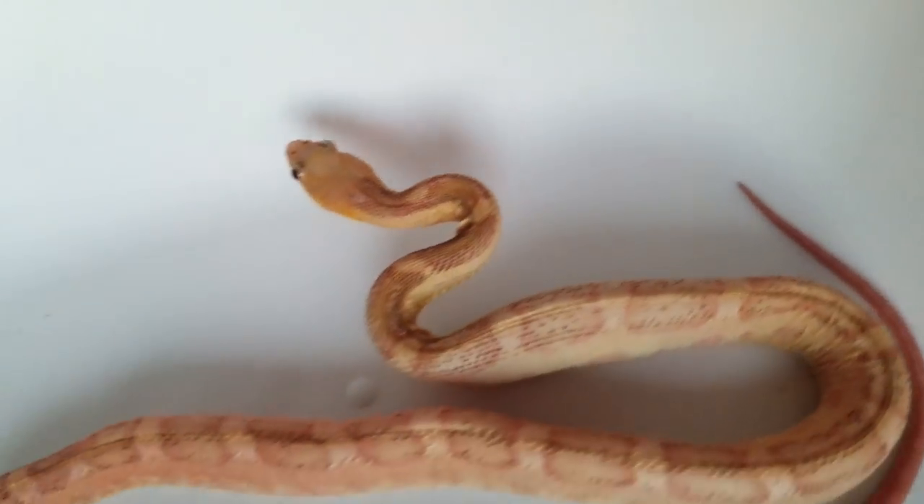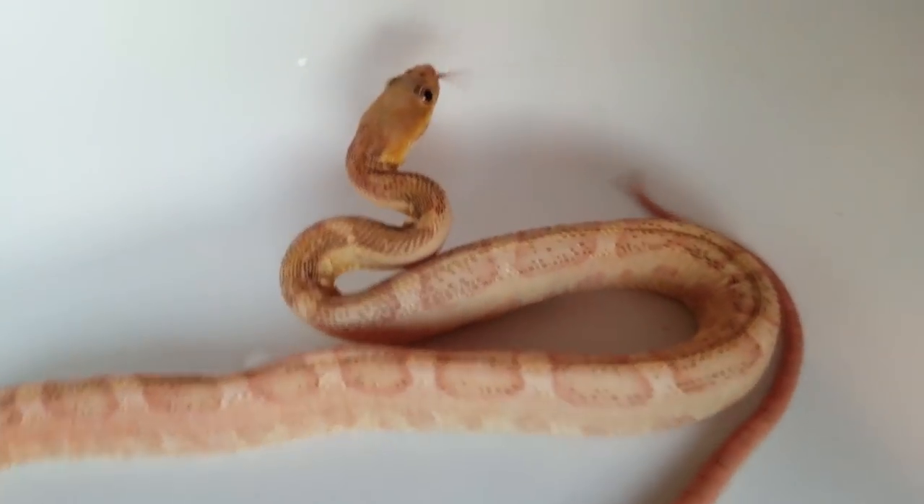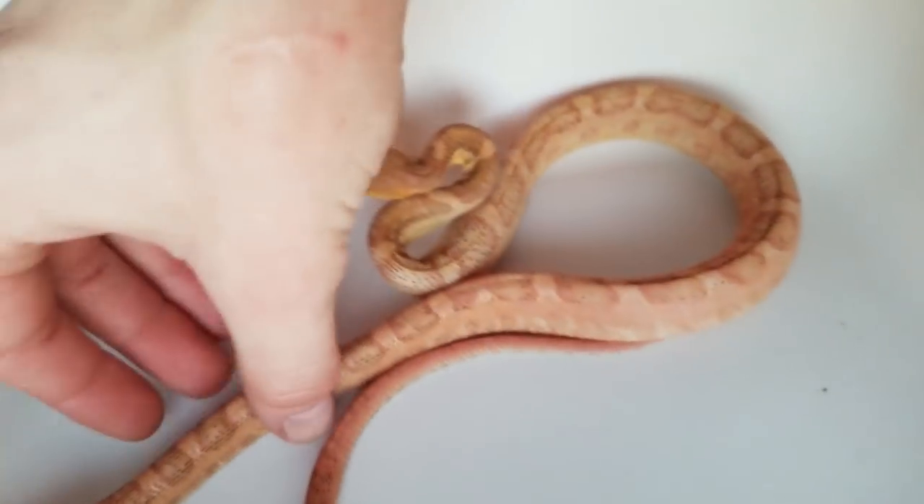And he is, you know, very unique — I will give him that. We'll see. Maybe I'll start breeding scaleless in the future. But in the meantime, vote for next week's Feed My Pet Friday and we'll see you for that one.